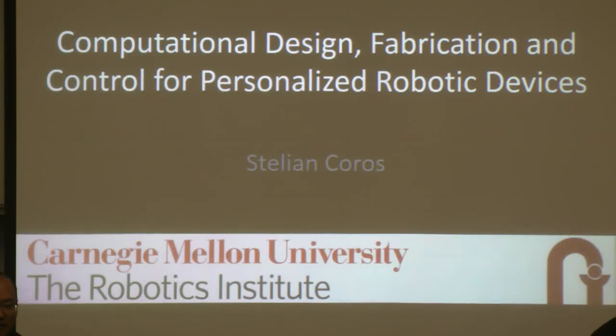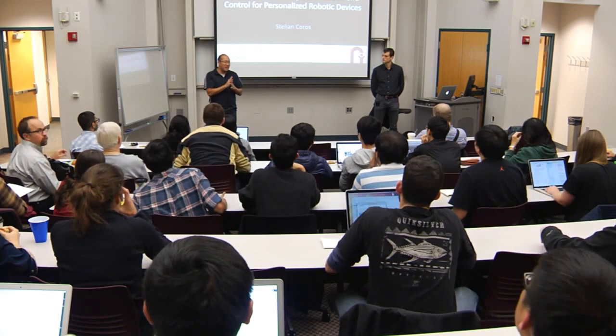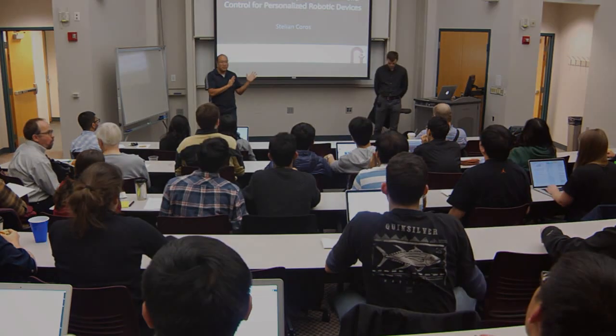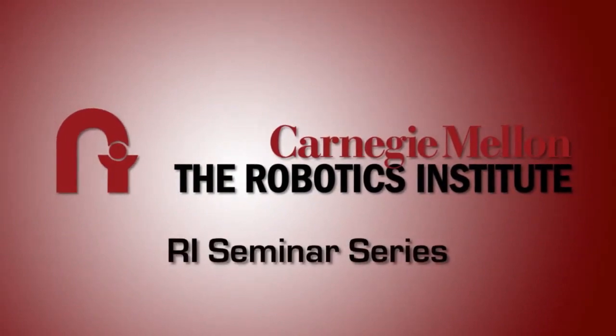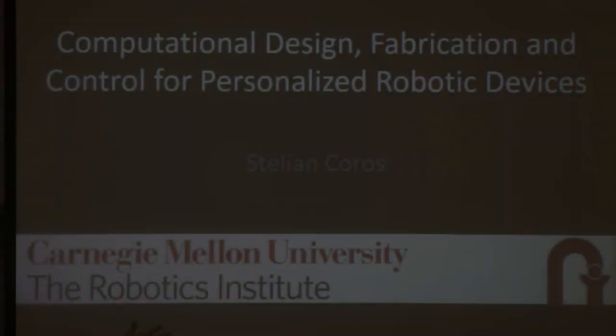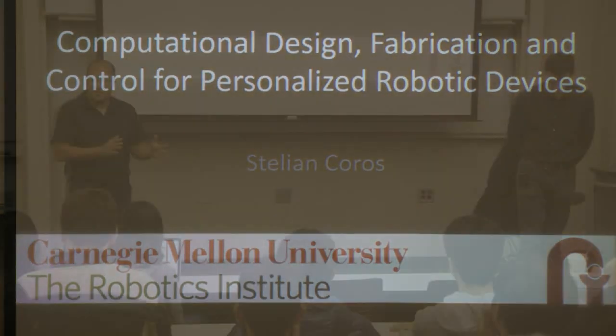This is part of a series for this semester. We had a lot of great hires this year and Stallion was one of them — we had a big party. Stallion is wrapping up this RI seminar series. Before coming to CMU, he was at Disney, doing a lot of cool stuff there.